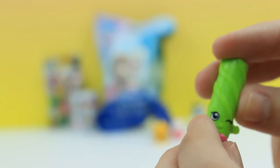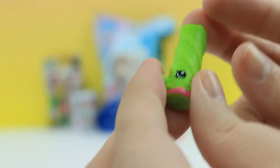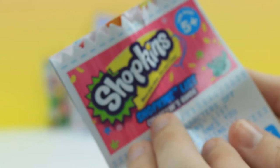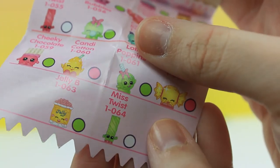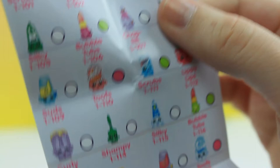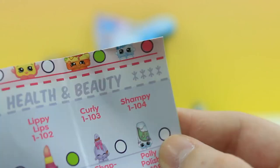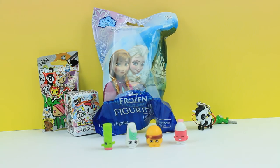It looks like we got licorice or candy of some sort. She's super - her color is so bright. She's really cute. Let's grab our trusty Shopkins list. The candy I got - her name is Miss Twist and she's a common. Trying to find the shampoo now. I'm going to guess it's under health and beauty - and Champi! Her name is Champi and she is a common. Same exact color that we got. That was the last of our Shopkins.